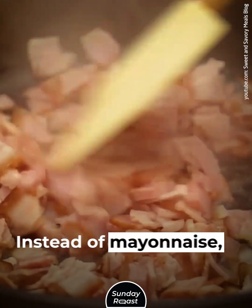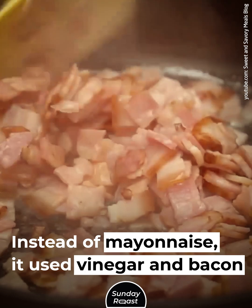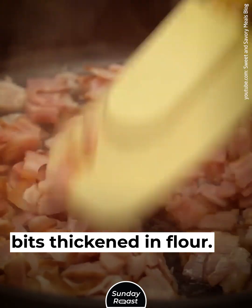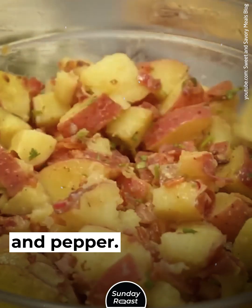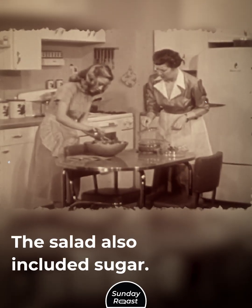German Potato Salad: Instead of mayonnaise, it used vinegar and bacon bits thickened in flour. Potatoes were sautéed with onions, celery seeds, and pepper. This salad also included sugar.